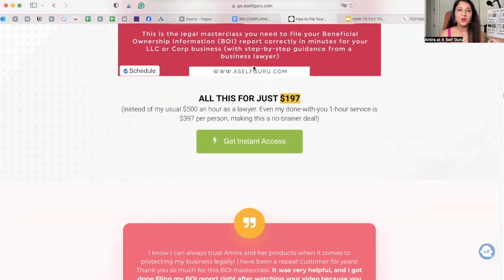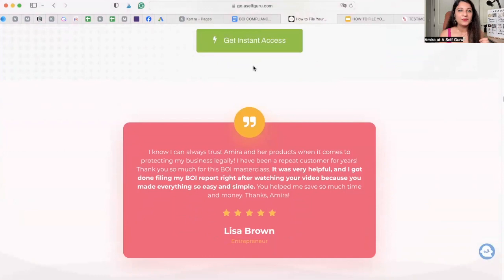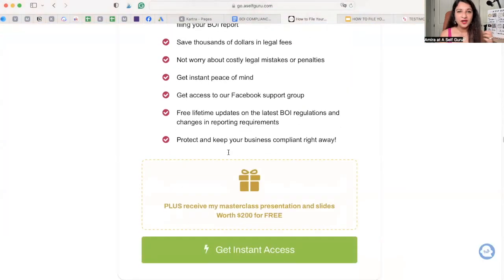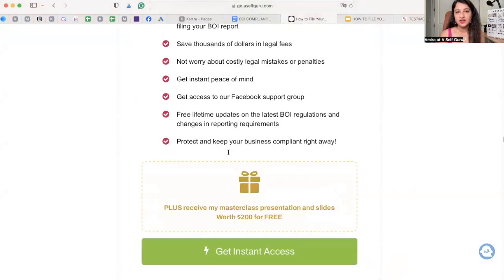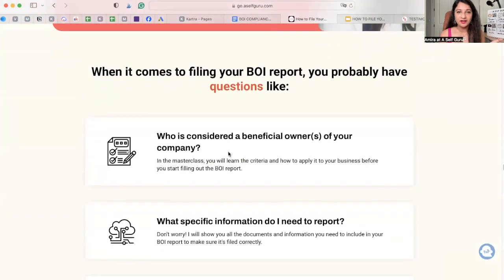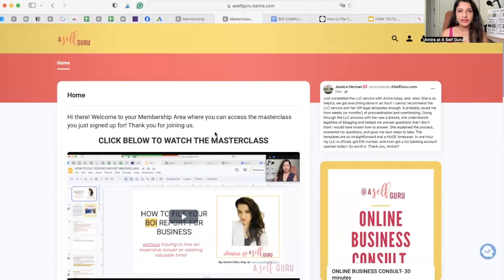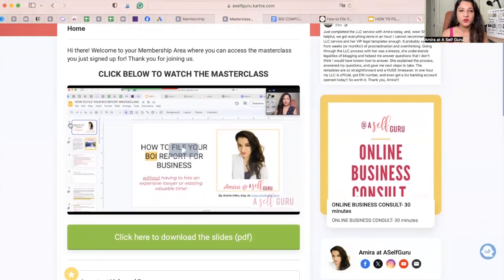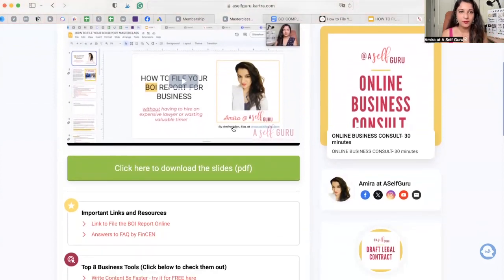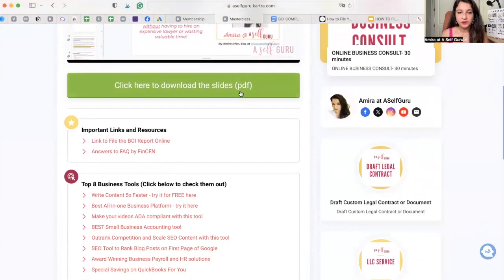Make sure to sign up for this masterclass to get instant access. You're going to save thousands of dollars — this is the best use of your time to make sure you are covered. Once you sign up, you'll get login instructions in your email. Check your spam folder. It will have the actual recording of the masterclass walking through everything with slides, and I'll show you how to file the report on the actual FinCEN website.